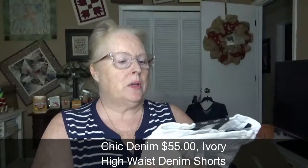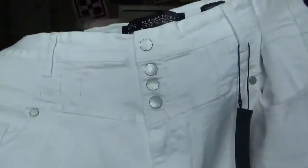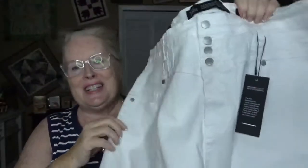Next are City Chic denim shorts, size 20 — the Edit high-rise shorts. They're Bermuda length. The front is kind of cute and retro; I remember seeing these kinds of fronts when there was pleating in acid wash jeans. City Chic is a brand I'm familiar with — it's in a lot of style boxes.